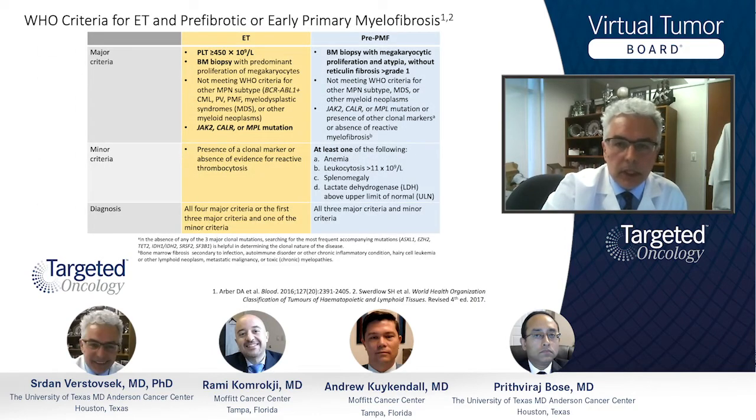Looking at the diagnostic process for essential thrombocytemia, we start with the collection of the major criteria. That would include the bone marrow biopsy.